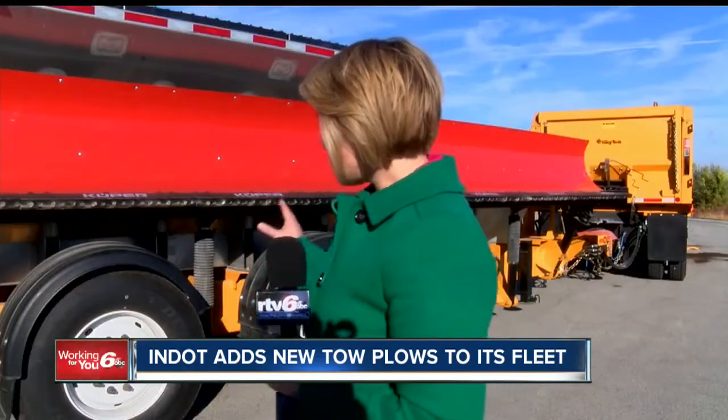In addition to these tow plows, N-DOT has more than 1,000 plow trucks in its fleet. Emily Pace, RTV6.